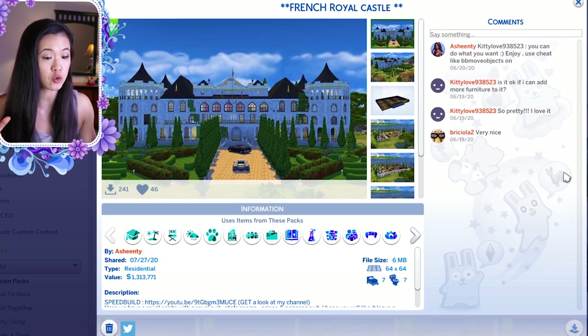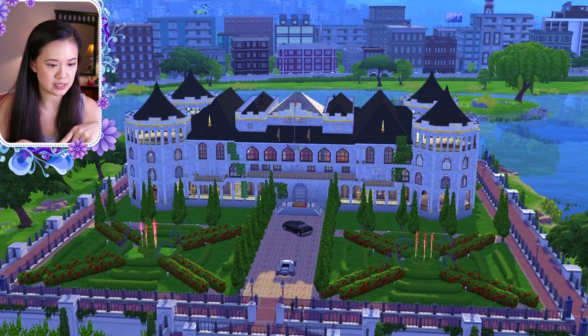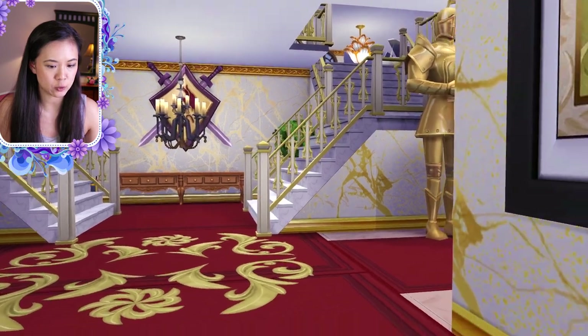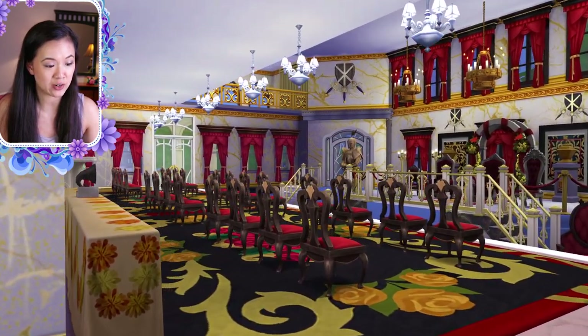Palace number five is the French Royal Castle by ashintys. The family I'm using is the Coldwell family by chi chi hildes. All creator names will be in the video description. I used the venue changes mod by zurbu to place it in the park in San Myshuno. On the first floor in the main entrance we have the foyer.